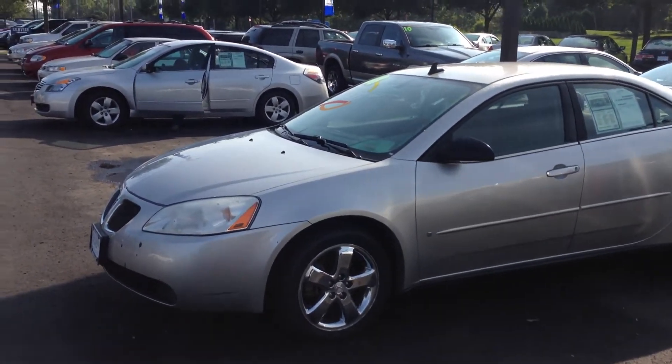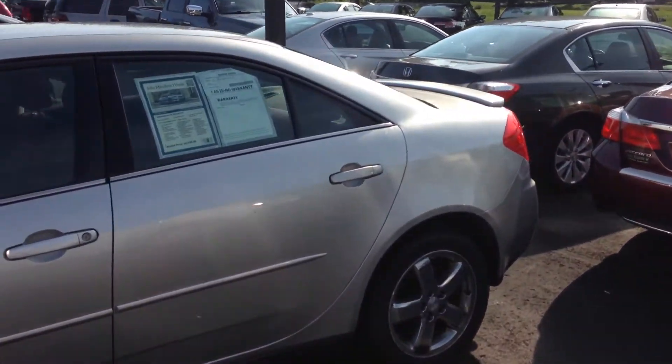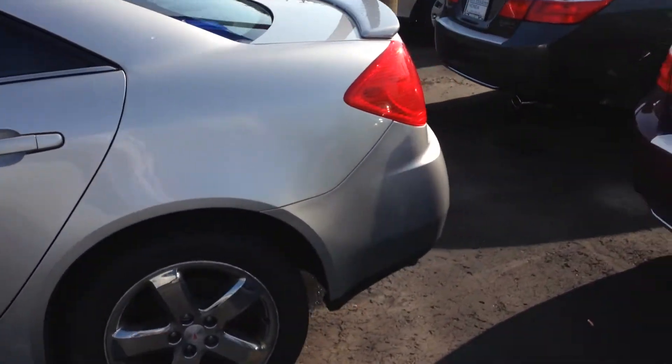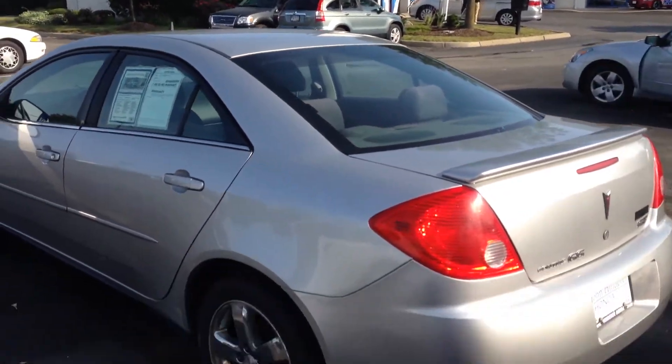Hi Kevin, this is Matt Harper here at John Hinderer Honda sending you a video of the 2008 G6 that you inquired about online. I know you had a question about whether it had a moonroof or not — it does not have a moonroof.